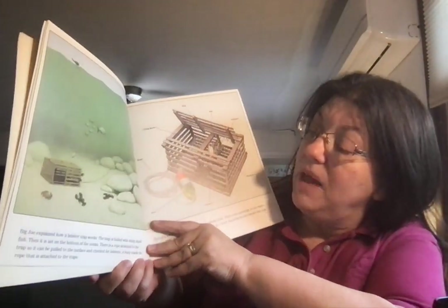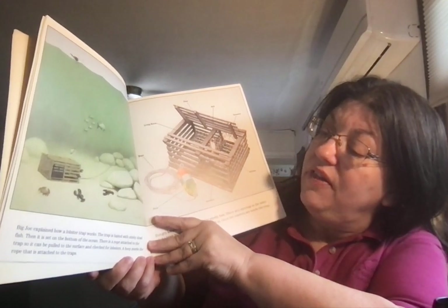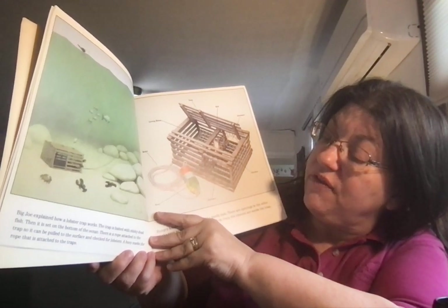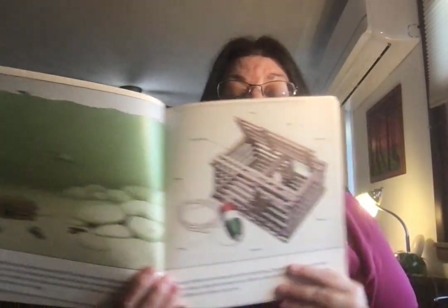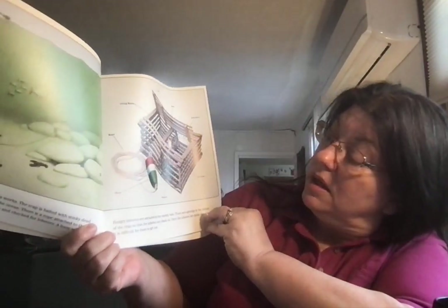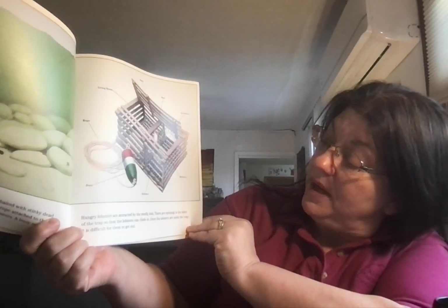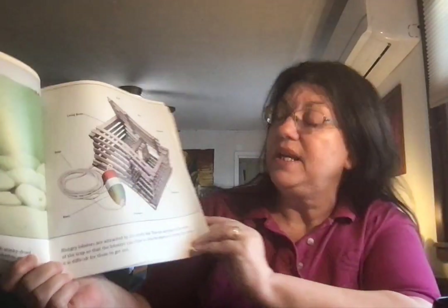Big Joe explained how a lobster trap works. The trap is baited with stinky dead fish, then set on the bottom of the ocean. There is a rope attached to the trap so it can be pulled to the surface and checked for lobsters. A buoy marks the rope that is attached to the trap. Hungry lobsters are attracted by the smelly bait. There are openings in the sides of the trap so the lobsters can climb in. Once the lobsters are inside, the trap is difficult for them to get out of.